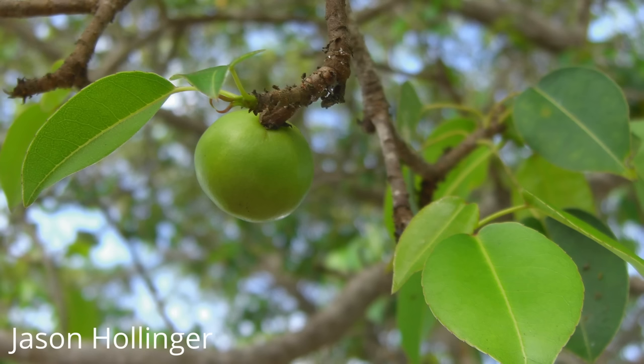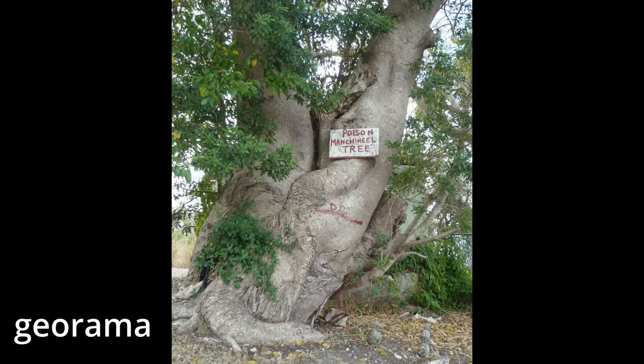No one is known to have died from eating the fruit in recent history, but if you see a crab apple on the beach I would still avoid eating it. The Manchineel is currently listed as endangered in Florida because of loss of habitat and because people understandably do not want poisonous trees in their yard.